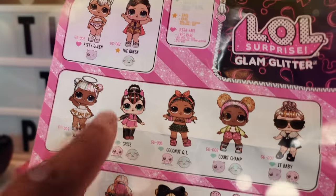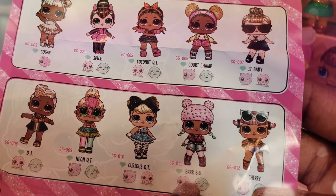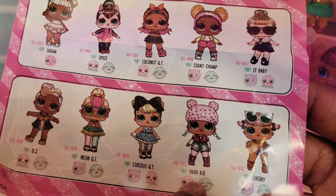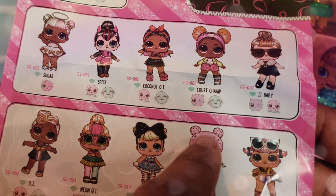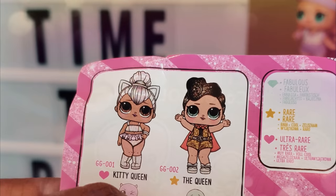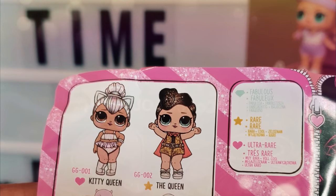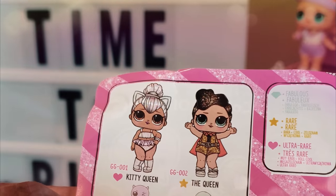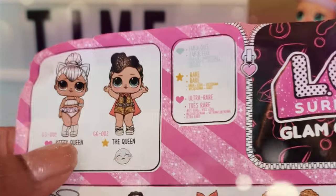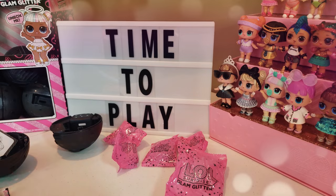I would love to get Sugar because I love the little halo she has. I'd also love to get Burr Baby because of her little hat — that looks really super cute. And of course Kitty Queen and The Queen, which are rare and ultra rare, so I would love to get either one of those. I'm just hoping to get something new, so let's go ahead and unbox and see what we get.